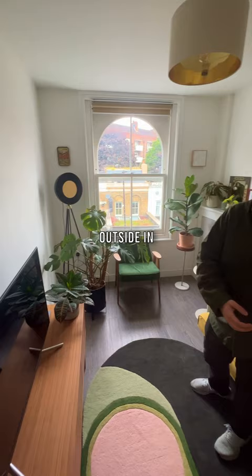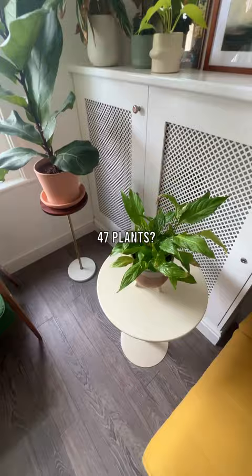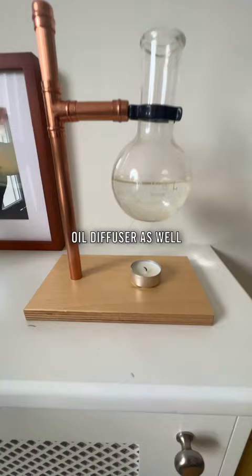I love this rug as well — it's like a colour pop. I've realised I've got a problem with buying too many plants. I'm at 47 plants. Oil diffuser as well — it looks like some crackhead device.